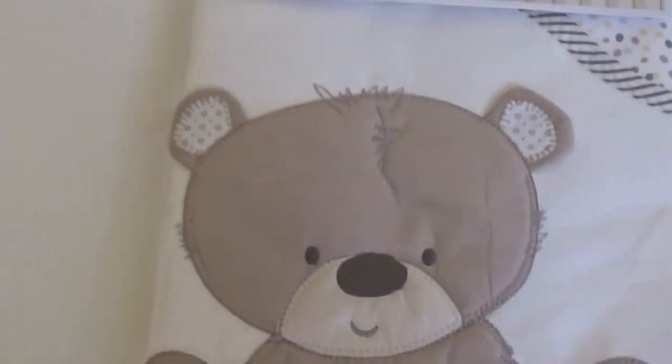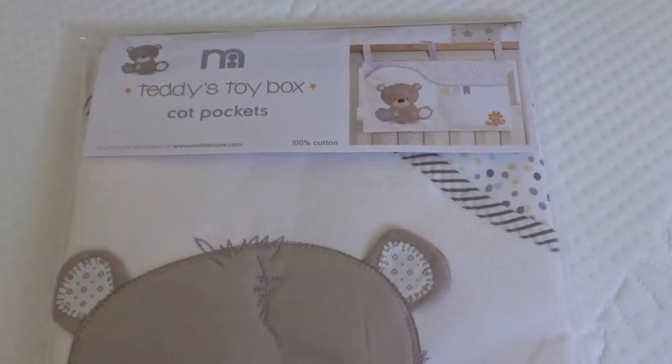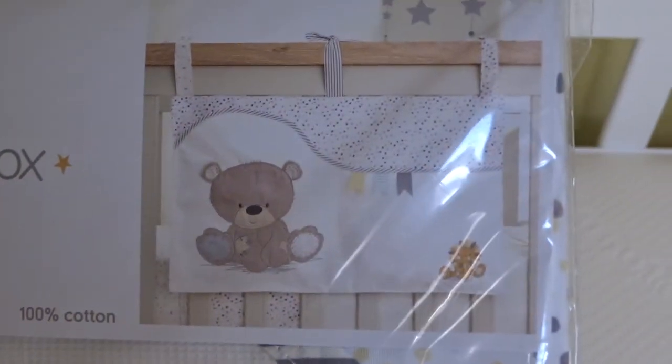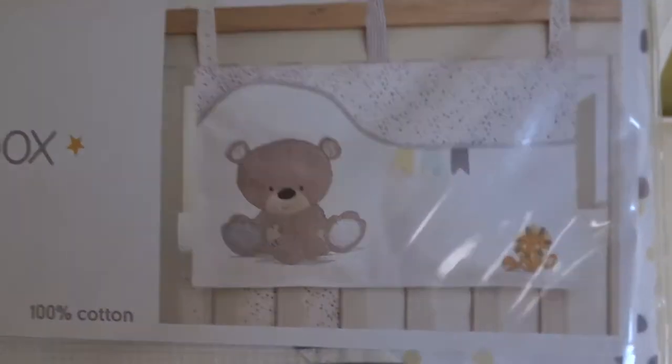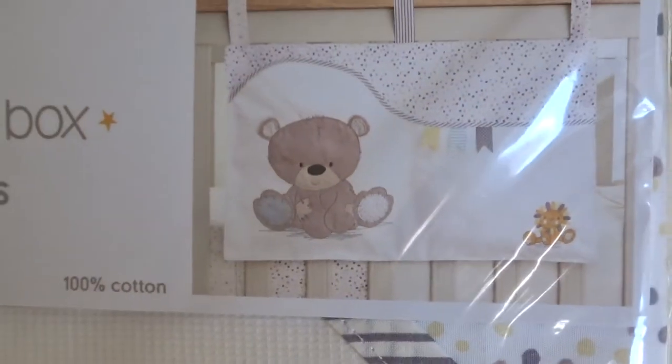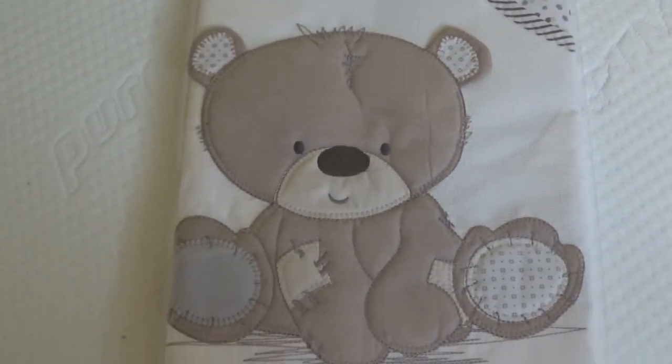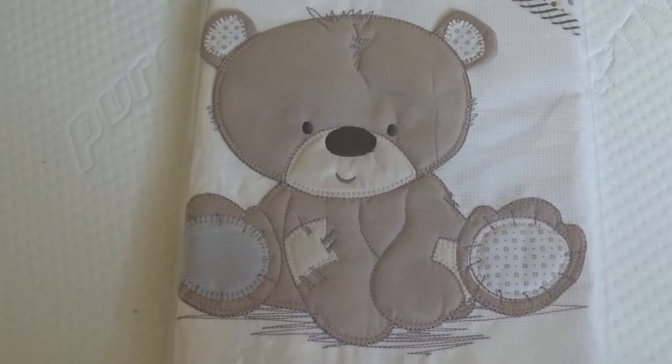No idea what a cot pocket is. There we go — Teddy's Toy Box, Mothercare cot pocket — looks splendid. Perhaps it's for the baby's mobile phone or TV remote control, who knows. Anyway, let's see what it says on the back. Nope, just the size — didn't tell you what it's for.